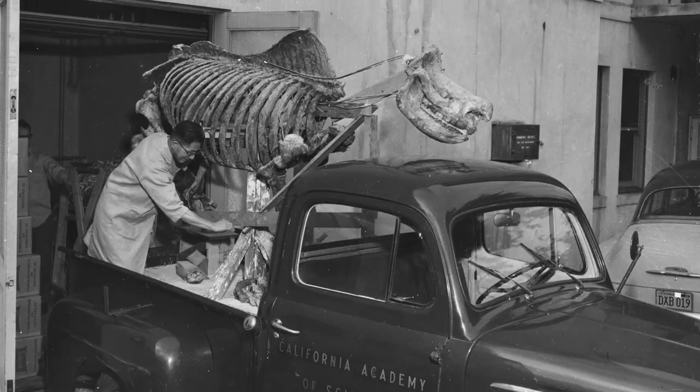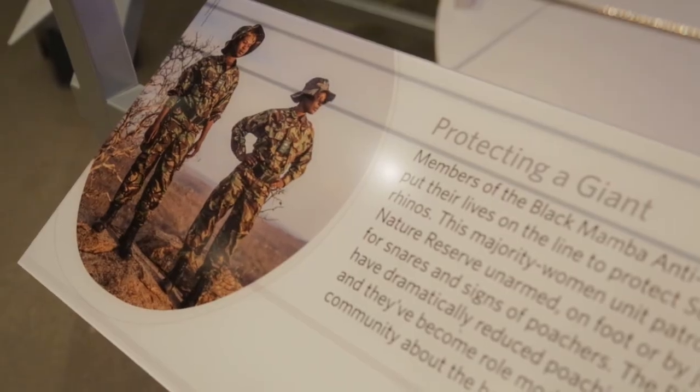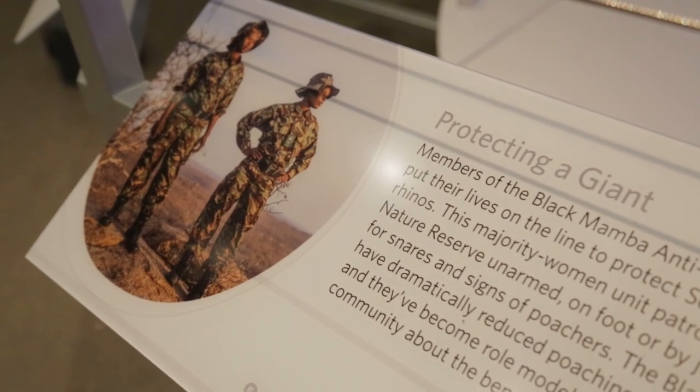We already have it in our collections, and we feel like it's important to acknowledge our past and then also use it now as a teaching moment. In the exhibit, we talk about rhino conservation efforts that are actually happening — where this rhino was collected in the 50s.